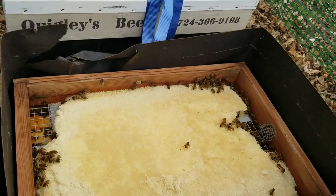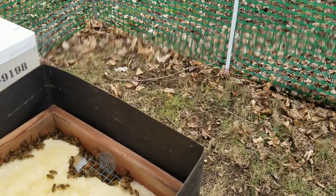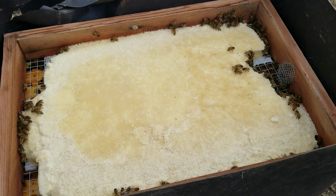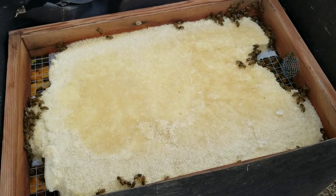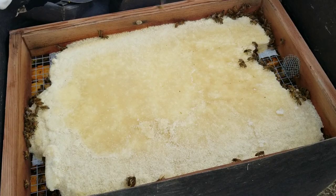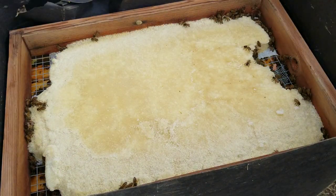Sorry about the jerkiness, but it's been a while since I've taken pictures. My technique isn't so good, but the bees are good though. They're very calm. They're working everywhere - very cool.